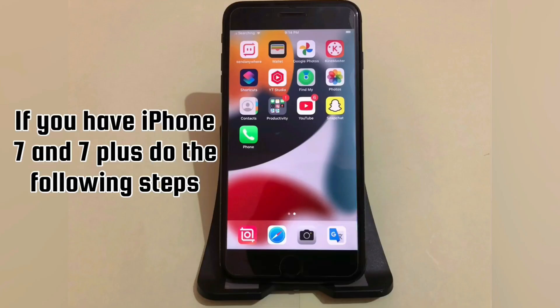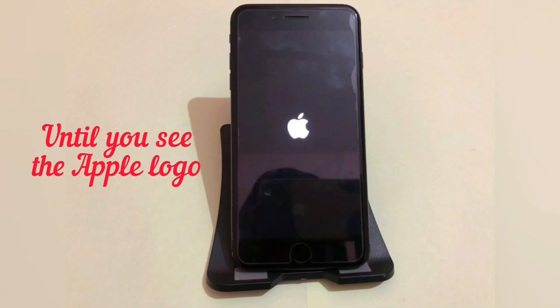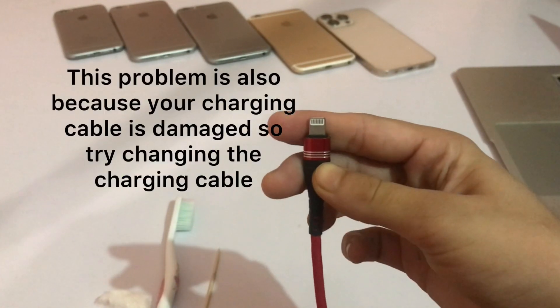If you have an iPhone 7 or 7 Plus, do the following steps: press and hold the Side or Power button and the Volume Down button at the same time until you see the Apple logo.